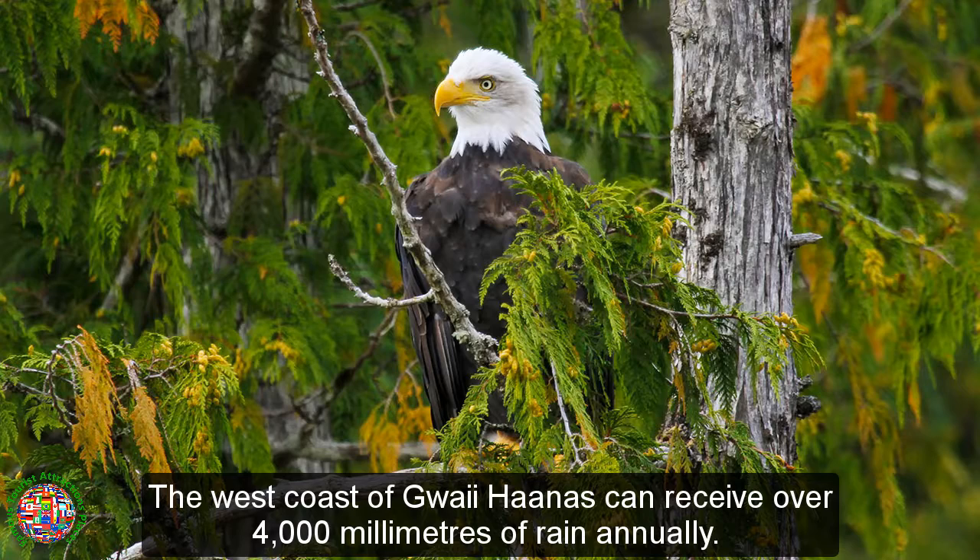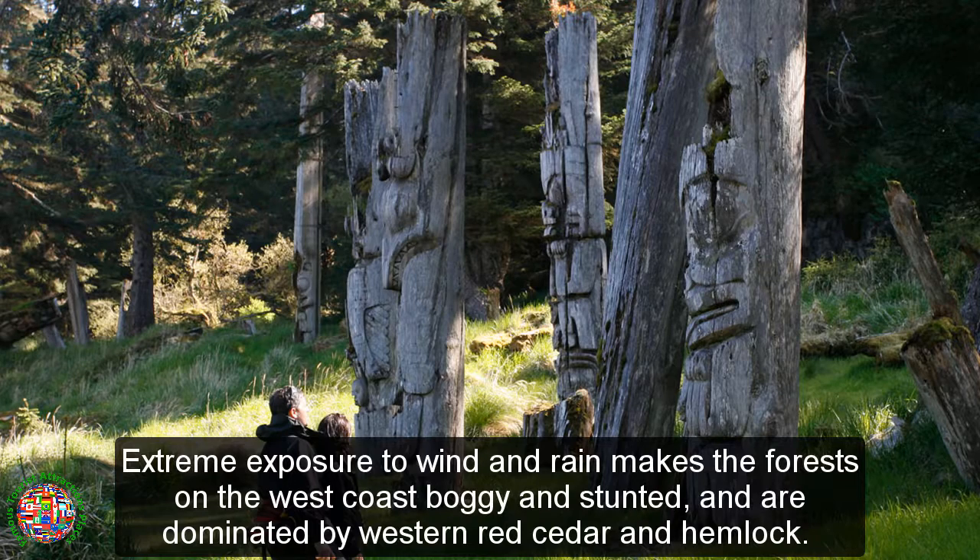The west coast of Gwaii Haanas can receive over 4,000 millimeters of rain annually. Extreme exposure to wind and rain makes the forests on the west coast boggy and stunted, dominated by western red cedar and hemlock.